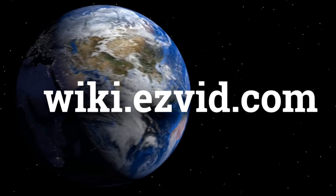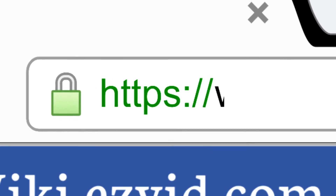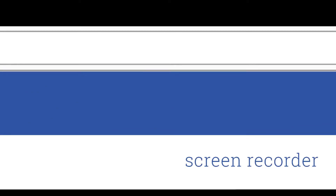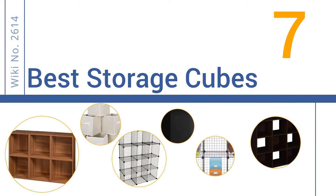wiki.easyvid.com. Search EasyVid Wiki before you decide. EasyVid presents the 7 best storage cubes. Let's get started with the list.